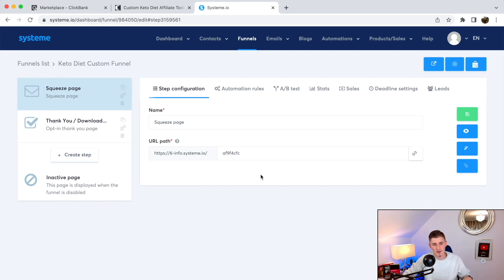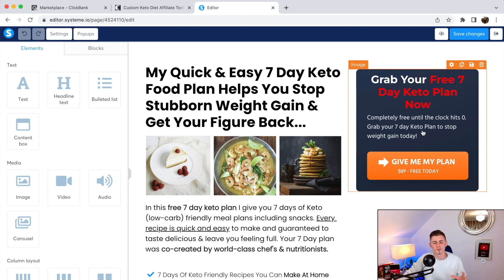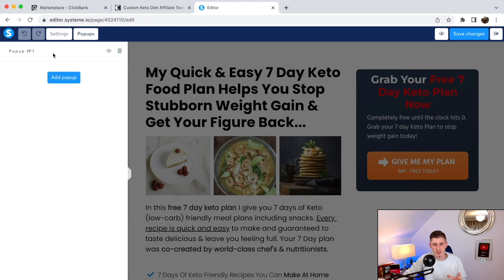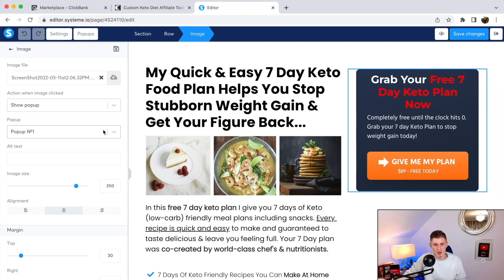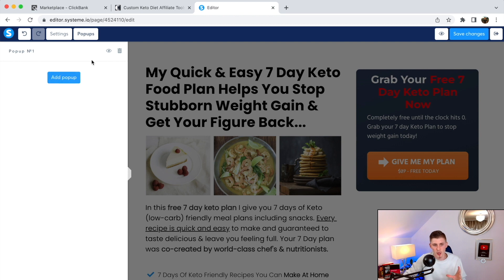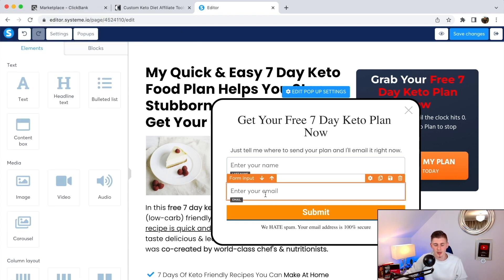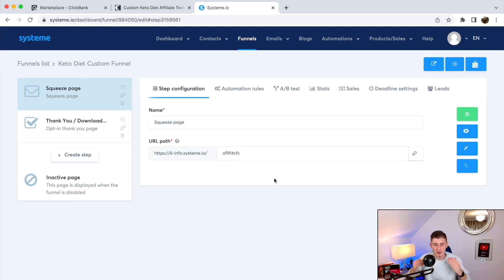Once you have the funnel and the thank-you page, you need to connect everything. Go to the squeeze page, click on the button element, and set the action for 'when image is clicked' to 'show pop-up.' Select the pop-up you created and save changes. In the pop-up, you'll collect the visitor's first name and email address. Once you have that set up, save and exit.